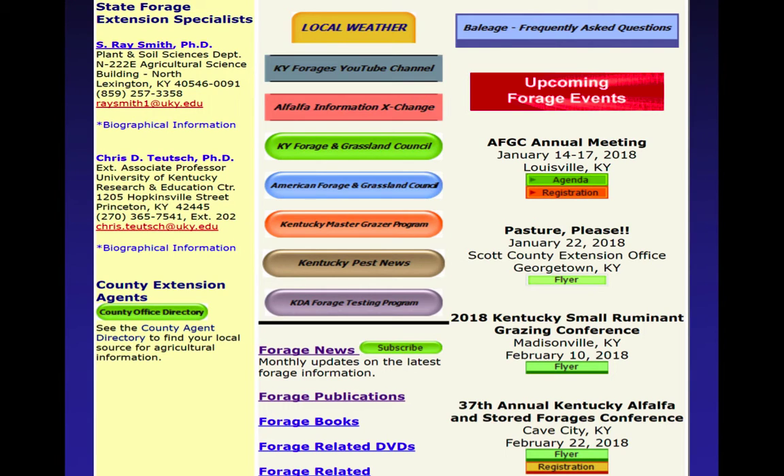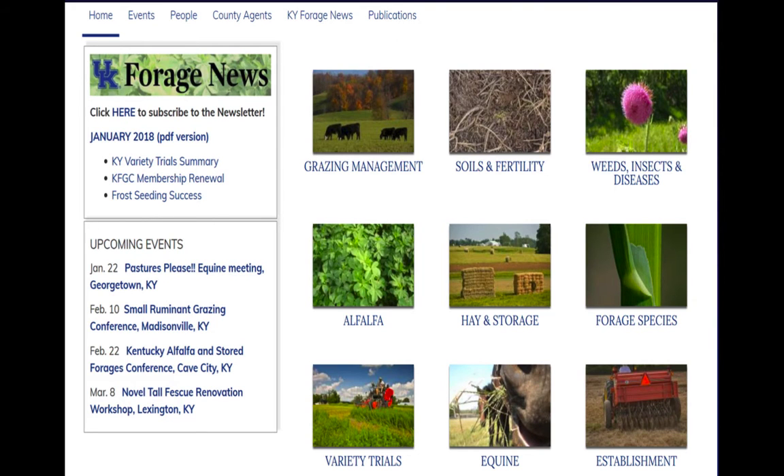We've also got upcoming meetings listed, like the American Forage and Grassland Council in Louisville coming up starting Sunday. We've got flyers for the Pastured Pleave Equine Program, the Small Ruminant Conference, and the Alfalfa Conference. There's also a Tall Fescue Session — it's March 8th — a Novel Tall Fescue Renovation Workshop, an excellent all-day program about better ways to establish and manage tall fescue. In about two weeks the website will be updated, and whether you get to the old or new site, soon the permanent one will list all Forage Variety Trials for Kentucky, with some adjoining states linked as well.